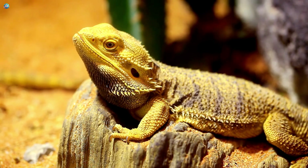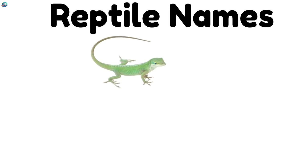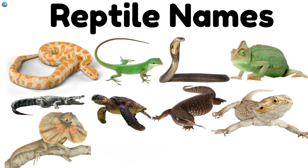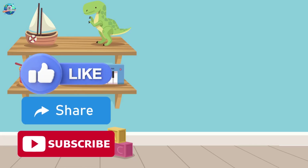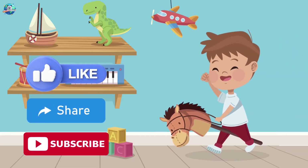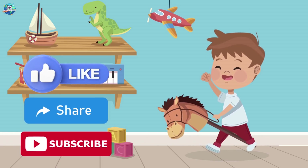Bearded dragon! This friendly reptile has spiky beard scales. When happy, it basks under the warm sun. Wow, reptiles are so cool! From slithering snakes to swimming turtles — which reptile was your favorite? Don't forget to like, share, and subscribe for more fun learning on Drubosphere!